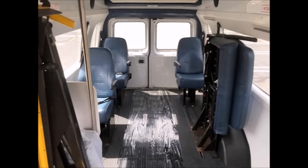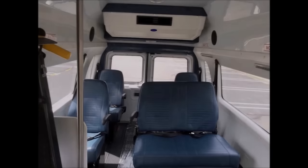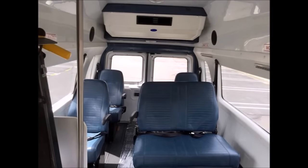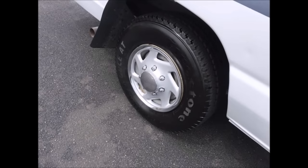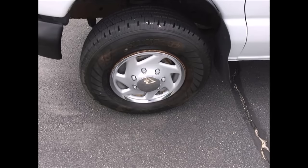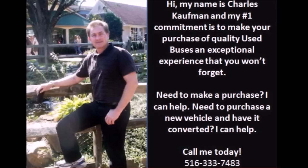The interior has black rubber floor and flip seats with seat belts. The AC blows strong and cool, with front and rear heating as well. Fire extinguisher and safety equipment are located throughout. The tires with wheel covers are in very good condition with a substantial amount of tread remaining. For more information on used wheelchair vans for sale, call Charlie at 516-333-7483.